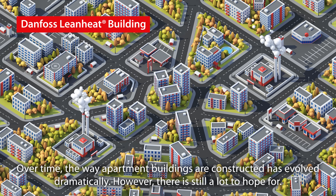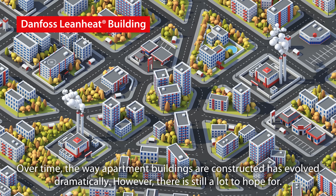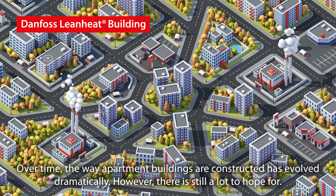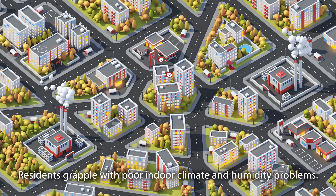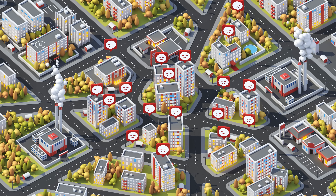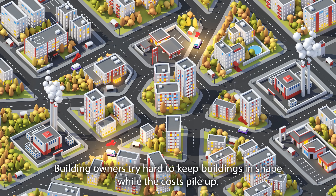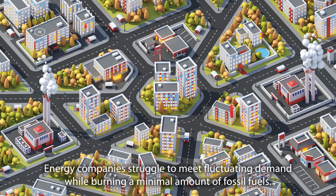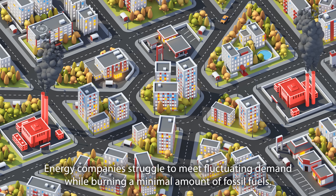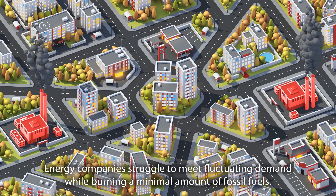Over time, the way apartment buildings are constructed has evolved dramatically. However, there's still a lot to hope for. Residents grapple with poor indoor climate and humidity problems. Building owners try hard to keep buildings in shape while the costs pile up. Energy companies struggle to meet fluctuating demand while burning a minimal amount of fossil fuels.